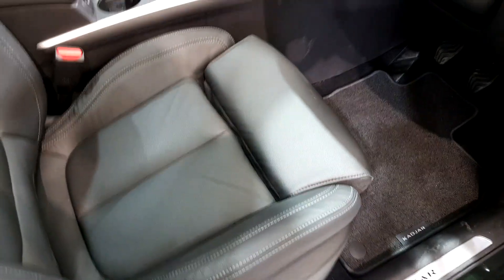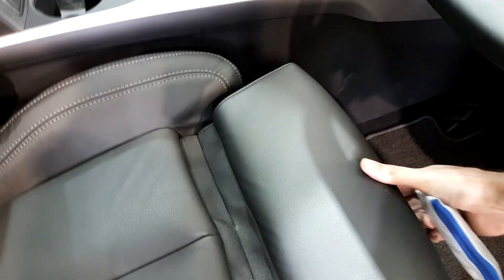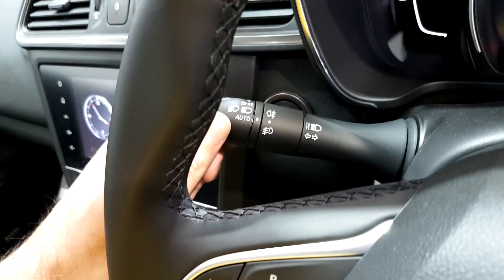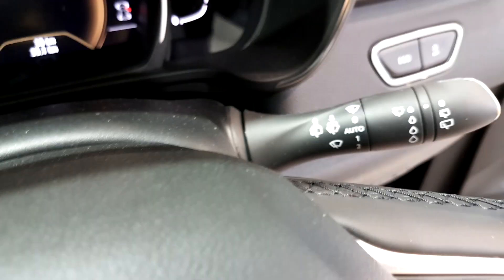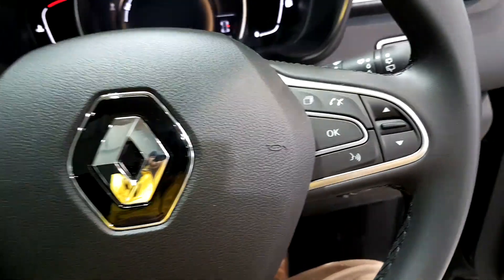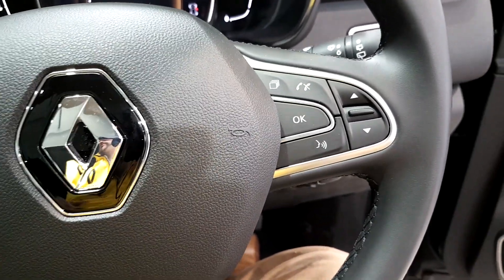On the inside, this car comes with full leather upholstery — very comfortable. The GT-Line model also comes with adjustable knee supports on the seat. You have auto lights here, auto wipers, cruise control, and steering controls for your Bluetooth phone.